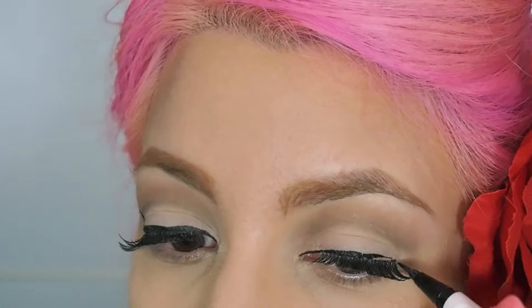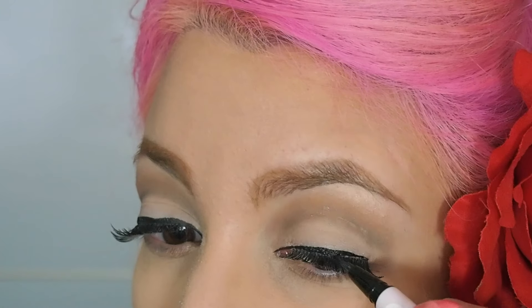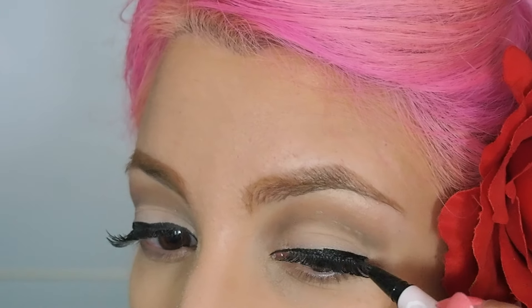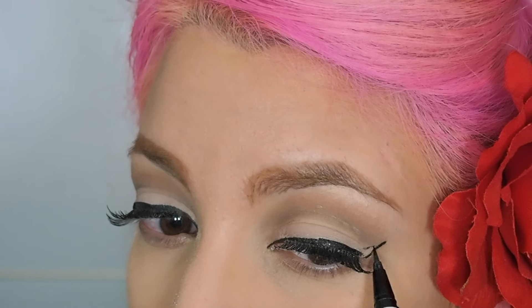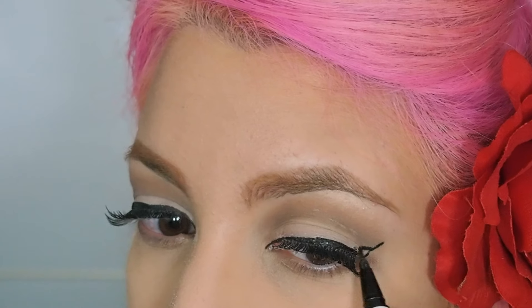Let's move on to the winged eyeliner. The pin-up look is famous for its winged eyeliner, so you need to practice this because it's not easy — but it is doable.